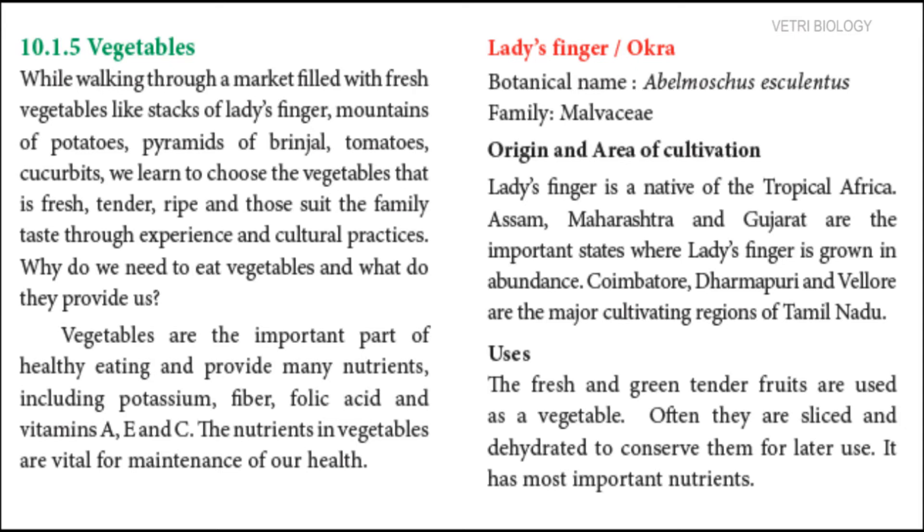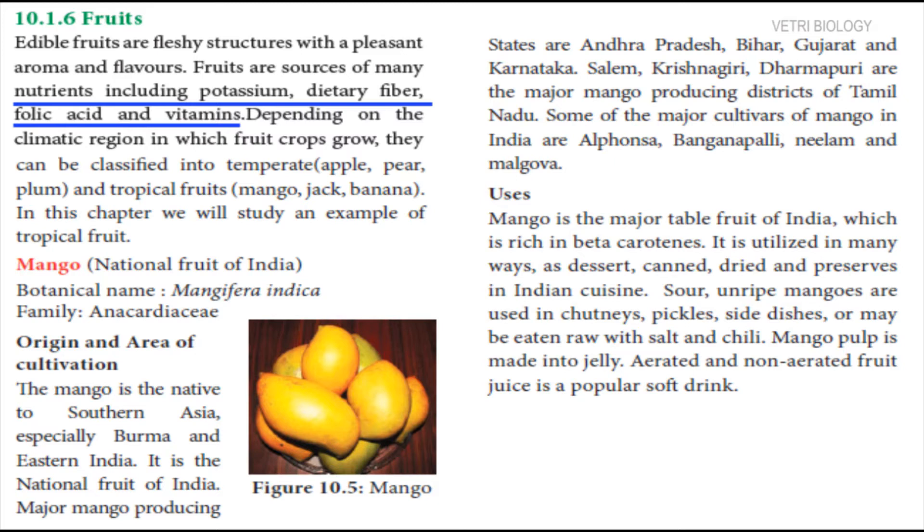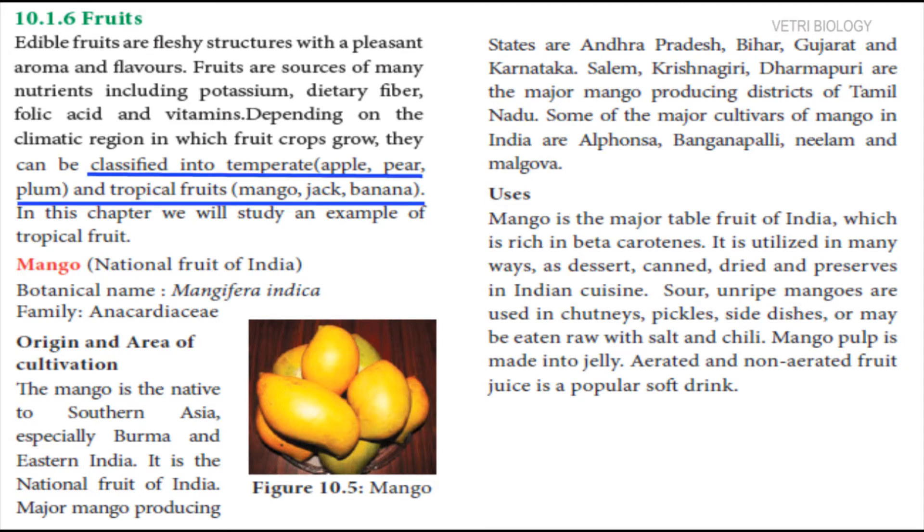Next food plant is fruits. Edible fruits are fleshy with pleasant aroma. Edible means that which can be eaten. Fruits also contain potassium, dietary fiber, folic acid and vitamins. Different kinds of fruits are grown in different climatic regions. Depending on the climatic regions, the fruits are classified into temperate and tropical fruits.